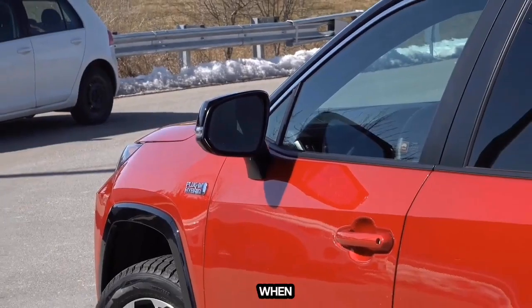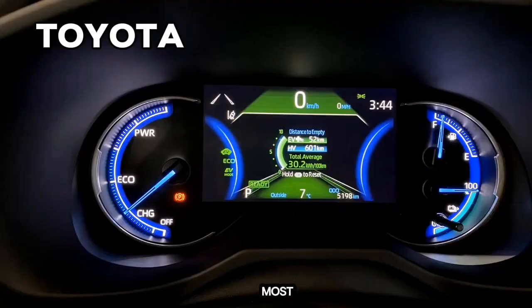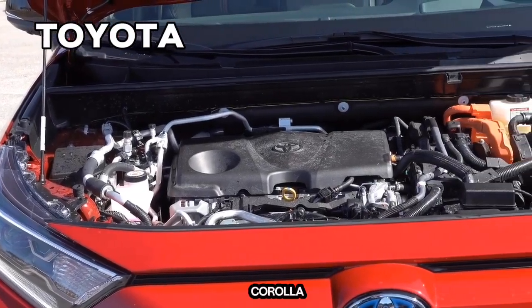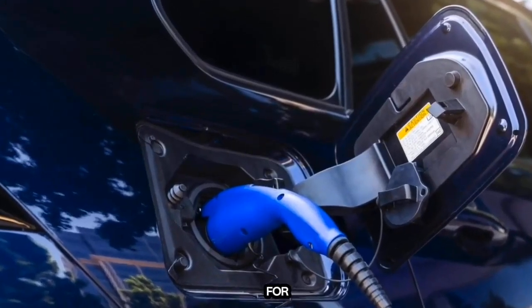Another big contender when it comes to fuel efficiency and reliability is Toyota. Toyota's most popular compact car that gets excellent gas mileage is the Toyota Corolla. The Corolla has two and four-door options with four-cylinder and six-cylinder configurations. While the Corolla doesn't have much room, it is excellent for those looking for a smaller commuter car for one to two people.